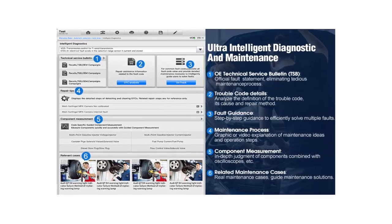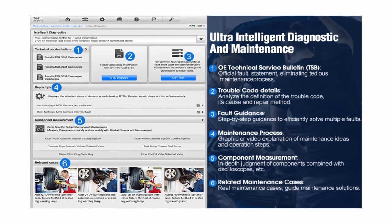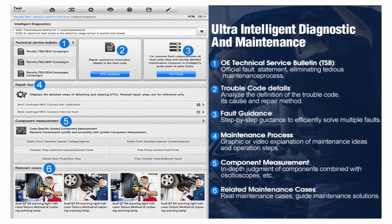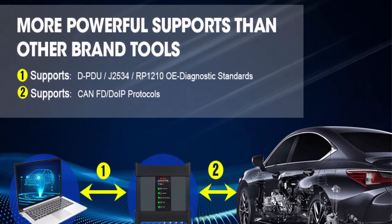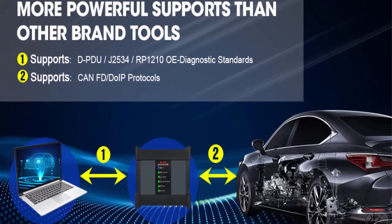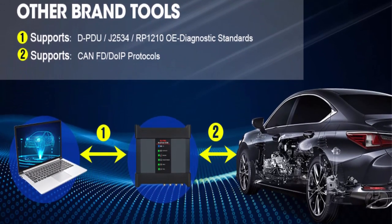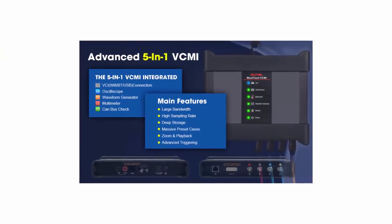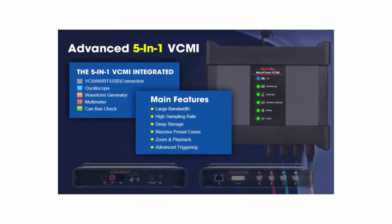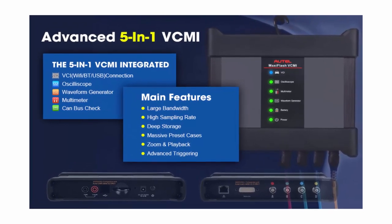ECU Programming and ECU Coding: Autel Ultra Scanner supports ECU programming for BMW and Mercedes-Benz to update ECU software/firmware, program new modules, and fix software-driven and drivability issues. You can also use it for ECU coding on VW, Audi, Skoda, BMW, Benz, and Porsche to recode the new ECU and make customized settings. ECU-related functions work on selected vehicles — please send your VIN to check compatibility.